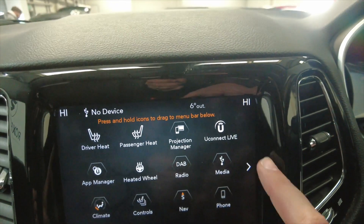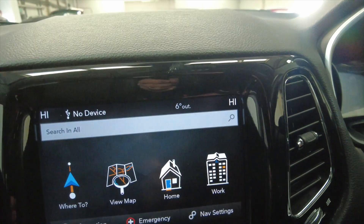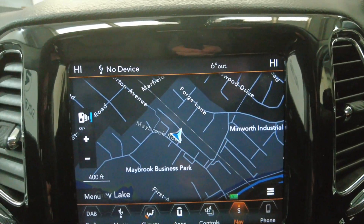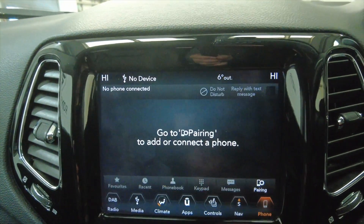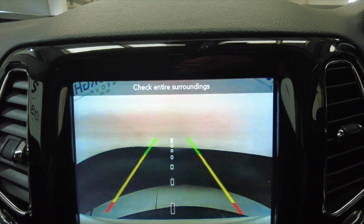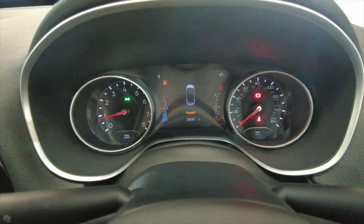There are various other options — lots of different apps and features you can access. You've also got a built-in satellite navigation system which is really useful, and connectivity for your phone like I mentioned. Of course you've got your reverse camera as well as parking sensors which display in the centre display.